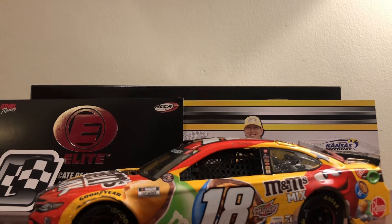Hello everybody and welcome back to another long-awaited diecast review. I've had this one for a couple months, I just forgot to make one — busy with school and everything. So here is the Kyle Busch Kansas Wind Elite.